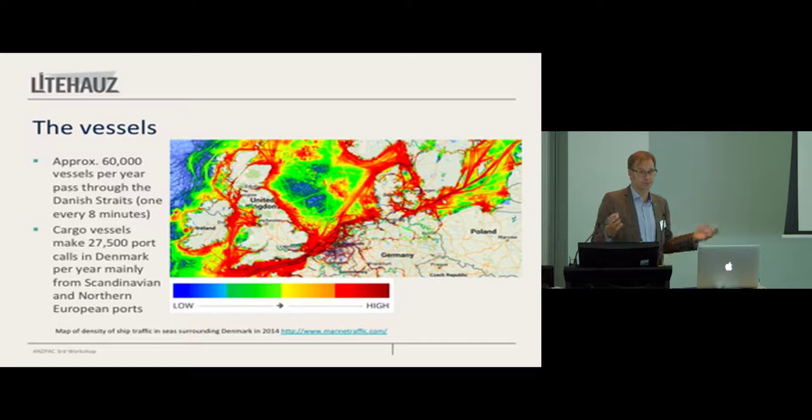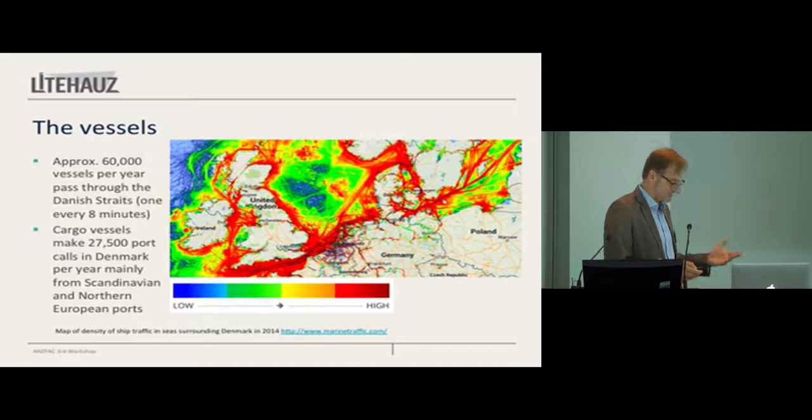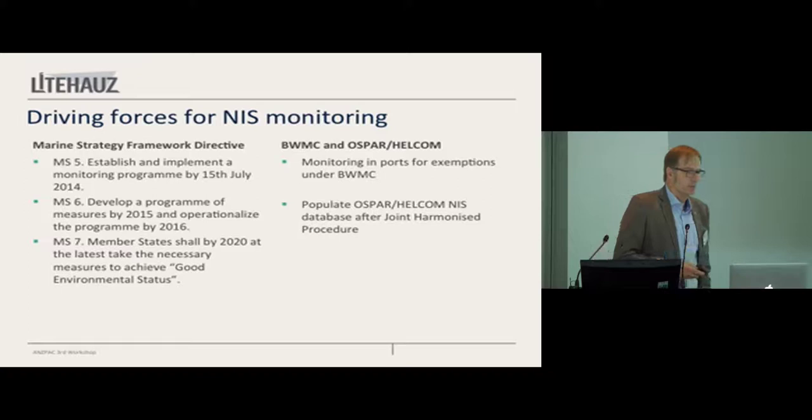We also have a lot of shipping companies. Maersk is probably the best known — it's the largest container company. There are 100,000 people working in shipping in Denmark; it brings in a lot of money. Shipping is important. Denmark also always took up a great responsibility in the IMO. For a long time, the first secretary general was a Dane. So there's an economic driver there.